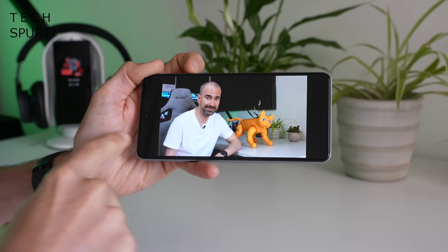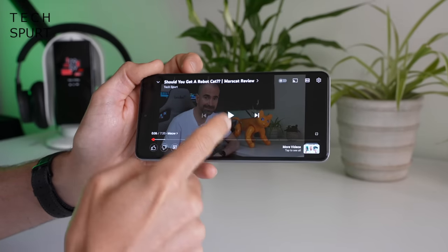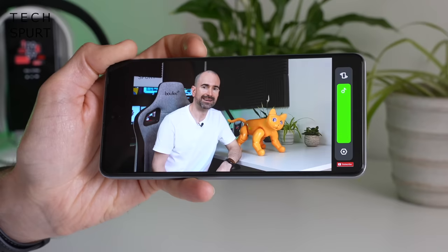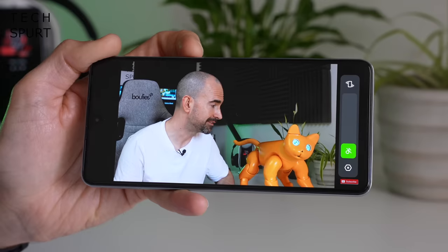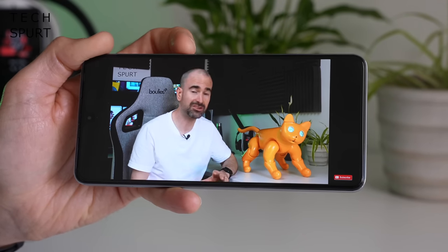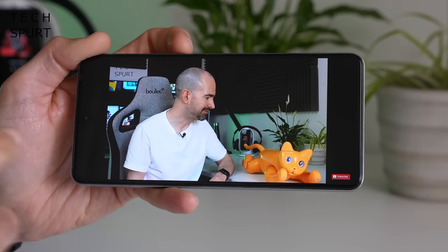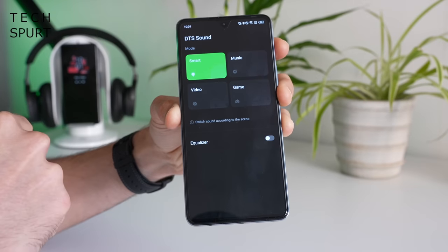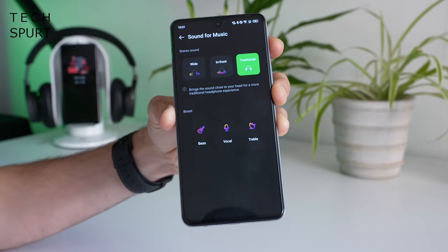The Note 12 VIP supports a stereo speaker setup with a full DTS audio processor. At maximum volume it's reasonably punchy in terms of volume levels, so it should be fine for watching videos in noisy environments, though the output is definitely very tinny as you'd expect from a budget phone. Audio processing is set to smart mode by default but can be adjusted in settings.